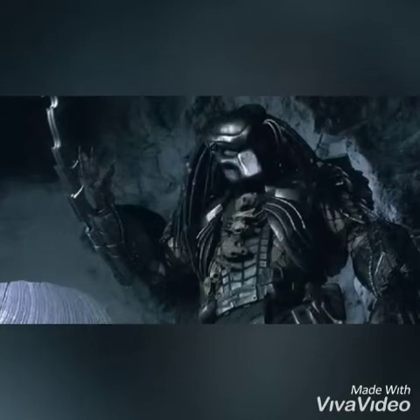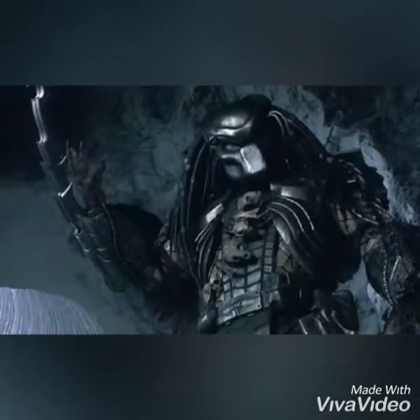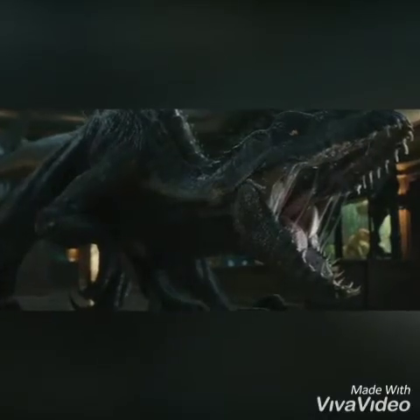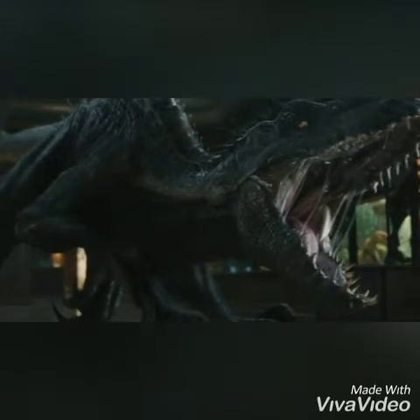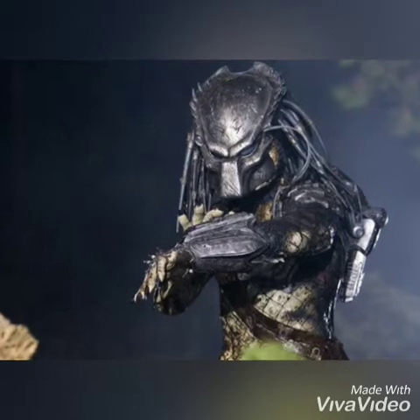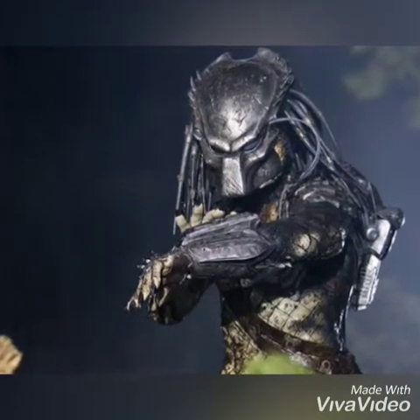What about the shoulder-mounted plasma cannon? It easily went straight through people and decapitated them, as well as killing aliens. But to my knowledge, it's never gone straight through an alien before, and the Indoraptor is tougher than the alien. I think it can take one, maybe two blasts from it before going down. But once it lands its bite, this fight is over.